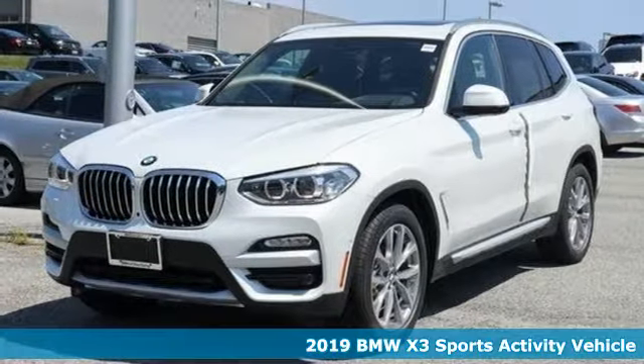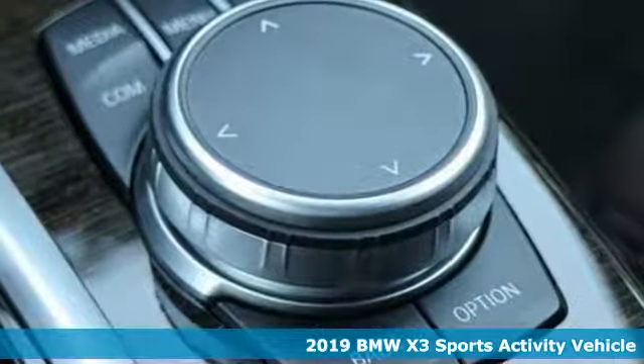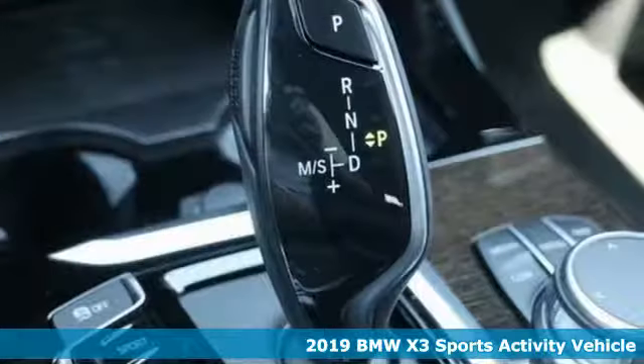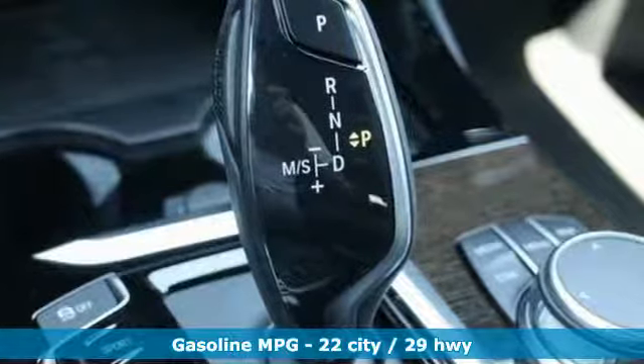Here's a new 2019 BMW X3. Whether your instincts lead you to unpaved roads or just down the to-do list, this X3 delivers on what you need.